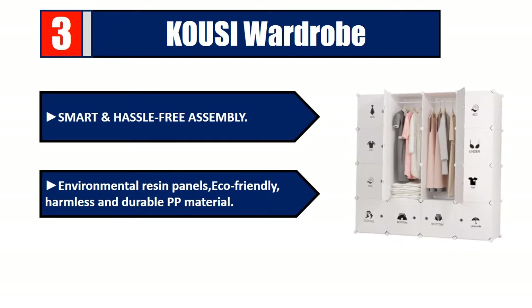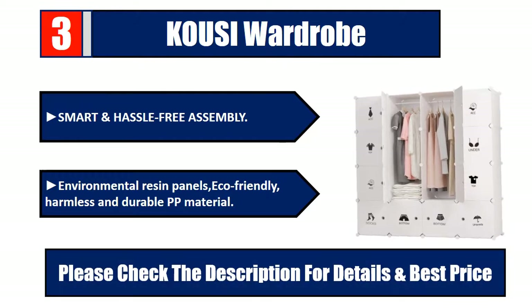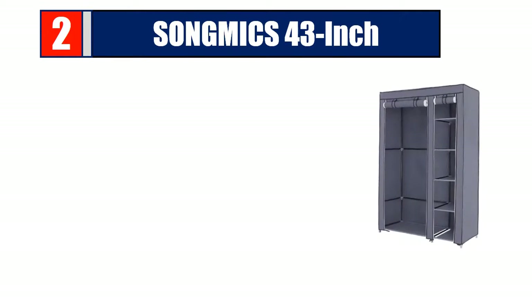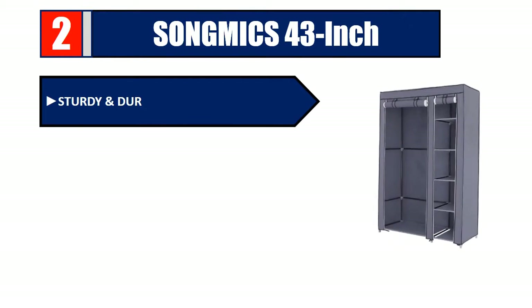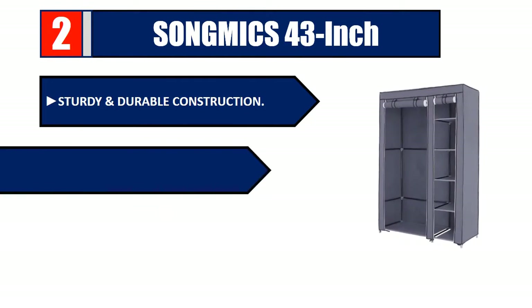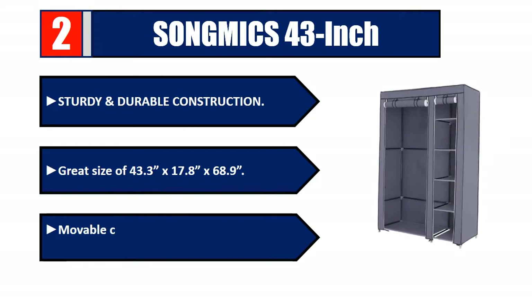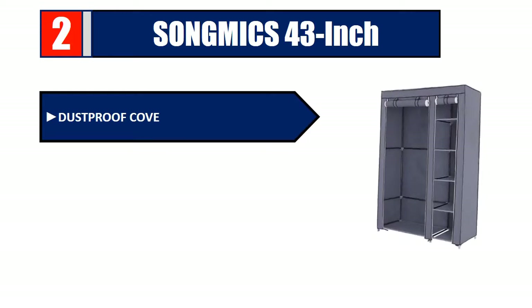Number two: Song Mics, 43 inch, sturdy and durable construction. Great size of 43.3 by 17.8 by 68.9. Movable clothes hanging rod and six storage shelves. Dustproof cover and waterproof tear, convenient to use and assemble. Please check the description for details and best price.